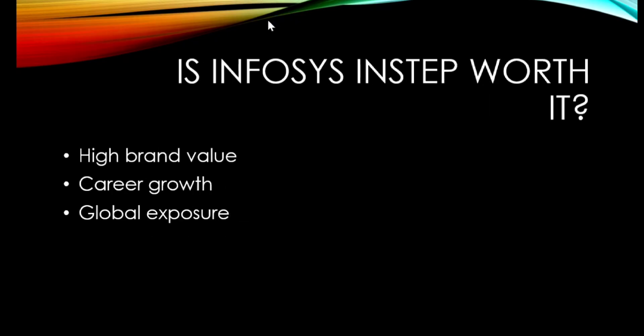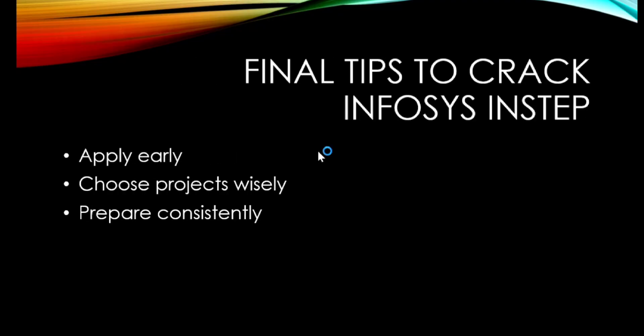Is Infosys InStep worth it? Absolutely — it provides high brand value, strong career growth, and global exposure, making it totally worth it. Final tips to crack Infosys InStep: apply early for more chances of shortlisting, choose your projects wisely, and prepare consistently.